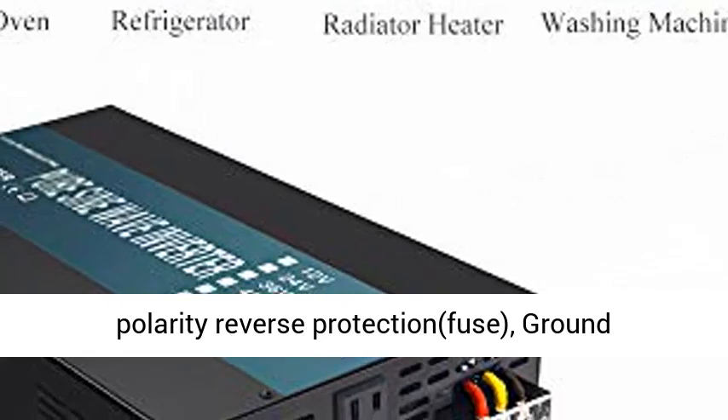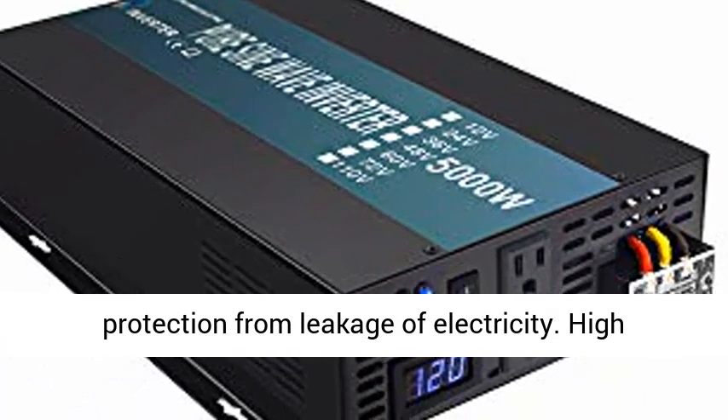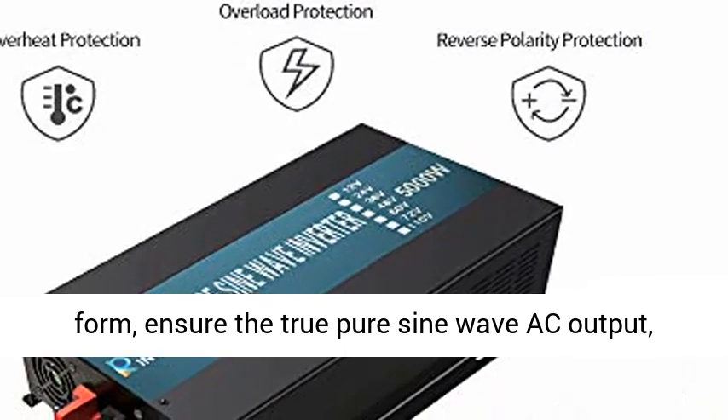Fully Safety Protections: Overvoltage, Low Voltage, Overload, Short Circuit, Overheat, Polarity Reverse Protection, Fuse, and Ground Protection from Leakage of Electricity.